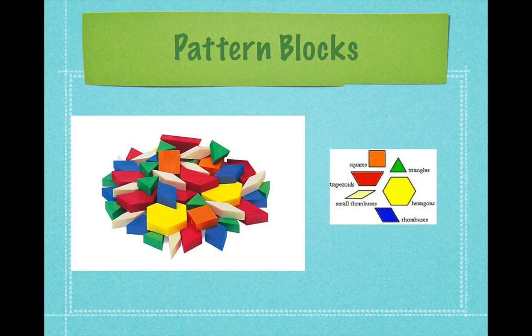Hexagons are always yellow. Triangles are green. Squares are orange. Trapezoids are red. The blue rhombus is a regular rhombus, and the small rhombus is always tan.